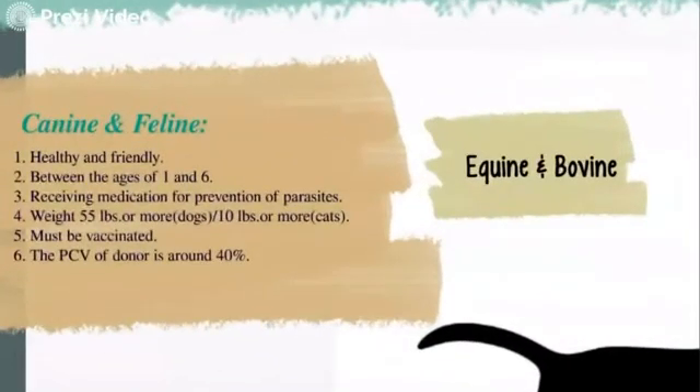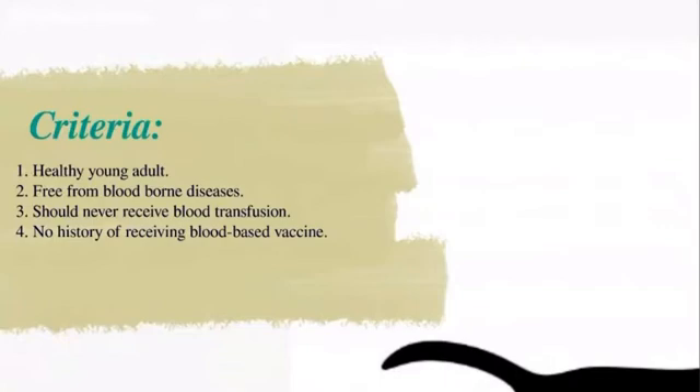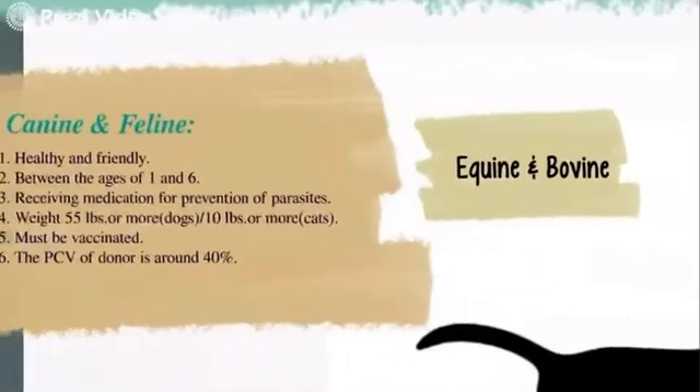The question now is: can all animals donate blood? Actually not. In order for a canine or feline to be a blood donor, they must be healthy and friendly, between the ages of one and six, receiving medication for prevention of parasites, weigh 55 pounds or more for dogs and 10 pounds or more for cats, and must be vaccinated. The PCV of the donor is around 40 percent. For equine and bovine, they must be healthy young adults, free from blood-borne diseases, should never have received a blood transfusion, and must not be receiving blood-based vaccines.